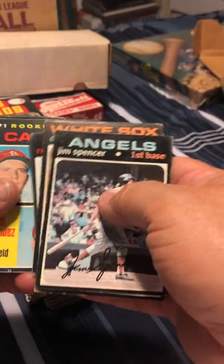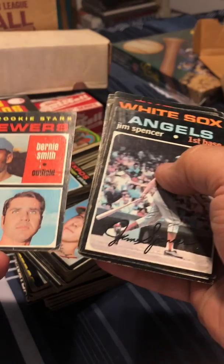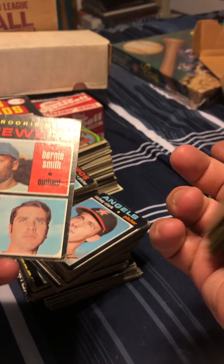Cardinals: Ruggie Cleveland and Luis Melendez again. Bernie Smith and George Kopf.